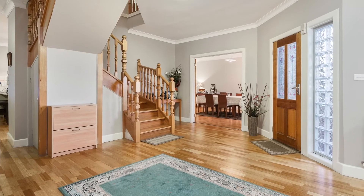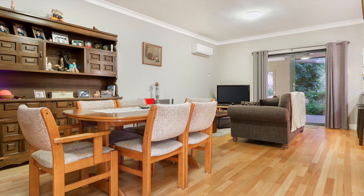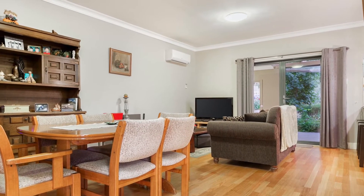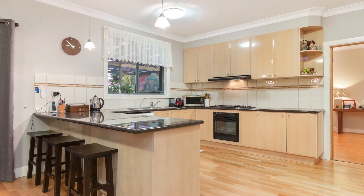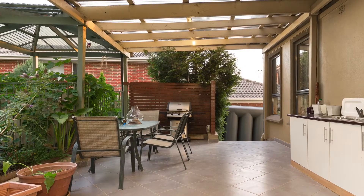Internal access takes you to the second level where you'll be greeted by the exquisite French doors, leading to the generous living and dining area with 2.7 metre ceilings, powder room, and a fully equipped kitchen with granite bench tops, dishwasher, modern stovetop and oven, leading into the family room with access to outside alfresco living.